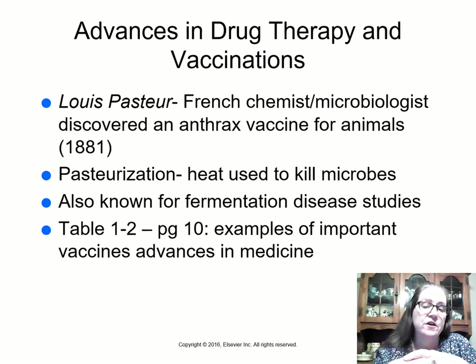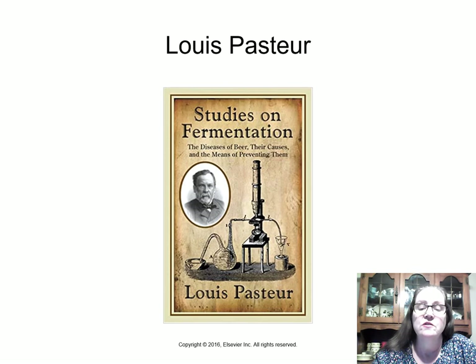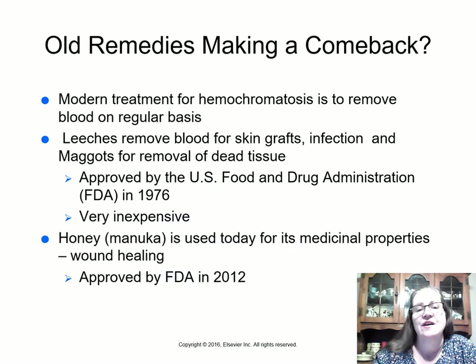Your textbook on page 10, table 1-2 has examples of important vaccine advances in medicine. Pasteur worked on fermentation of beer before his other discoveries — one of his books is Studies on Fermentation: The Diseases of Beer, Their Causes and the Means of Preventing Them. When we think of pasteurization, we usually think of pasteurized milk, not beer.